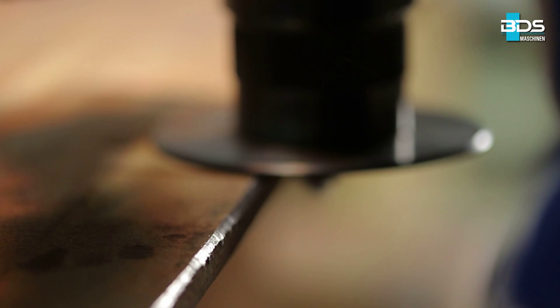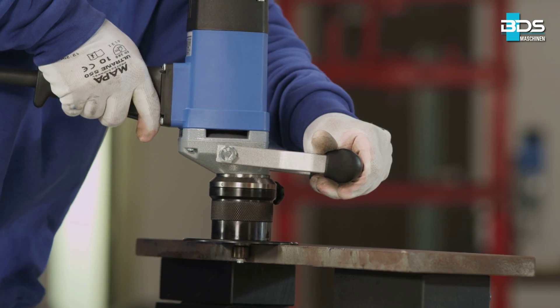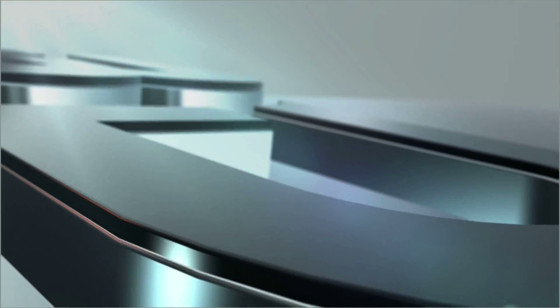The state-of-the-art, handy, compact-edge processing machine from BDS Maschinen.